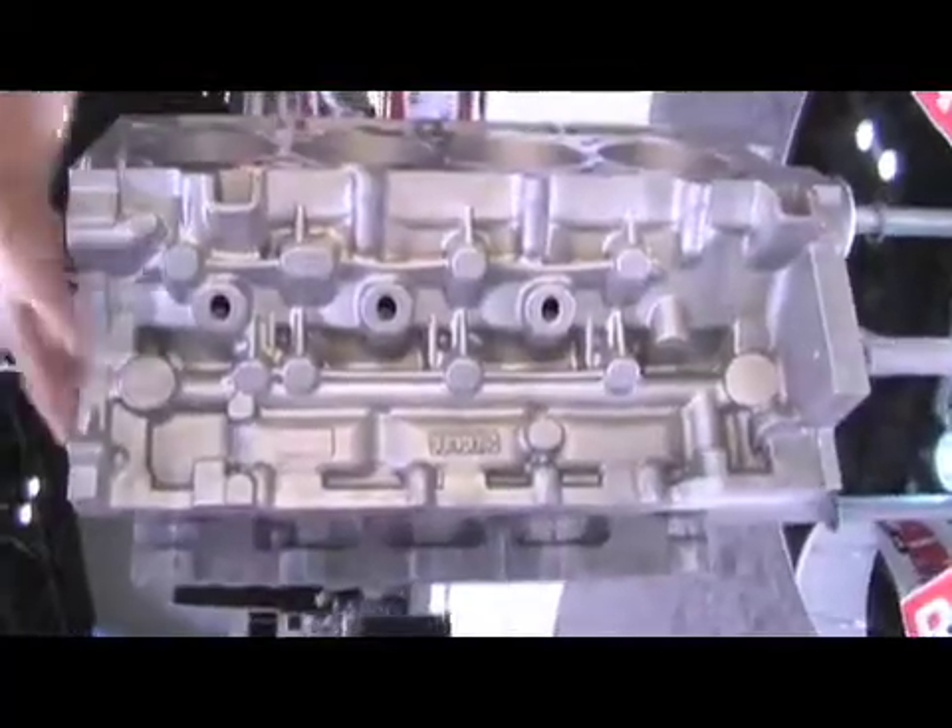Here we are in Orlando, Florida for the first day of PRI and our first stop of the day is over here at RHS, talking to Brian Reese from Comp Performance Group. We're extremely excited to introduce the new RHS LS race engine block. This is the industry's first bolt-together 502 cubic inch block. We've made this a tall deck 9750 and we've got room to swing a 4600 crank in this thing.